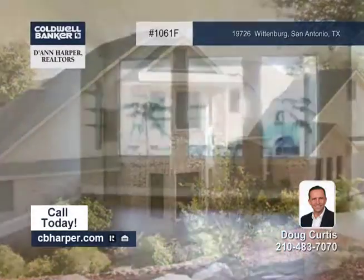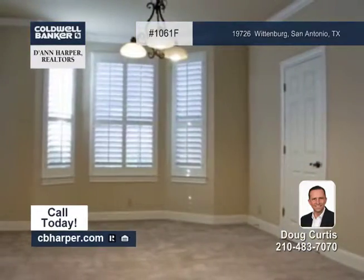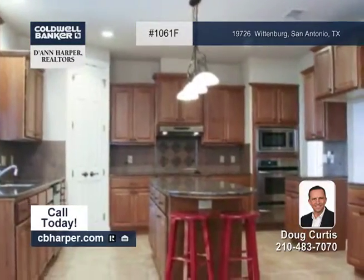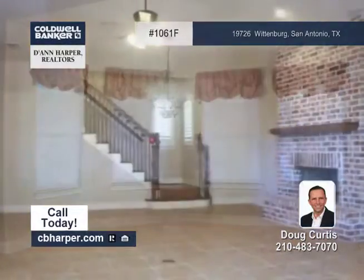This custom 3-bedroom, 3-bath home is located in desirable Crown Ridge. Amenities include high ceilings, a gourmet island kitchen with stainless steel appliances and granite counters, and a brick fireplace in the family room.